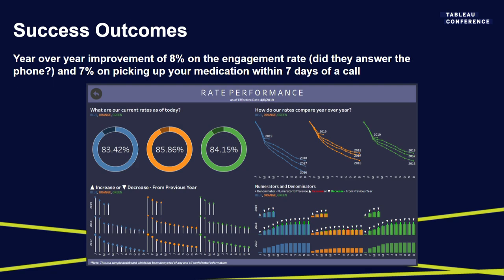Brett made this dashboard — which is awesome. Preliminarily, and this is not causal modeling, just year-over-year, we saw an 8% improvement on the engagement rate and a 7% improvement on whether they went to the pharmacy within seven days of intervention. Being part of the strategy conversation with pharmacy, having that back and forth, working with our data consultants — that's the job.